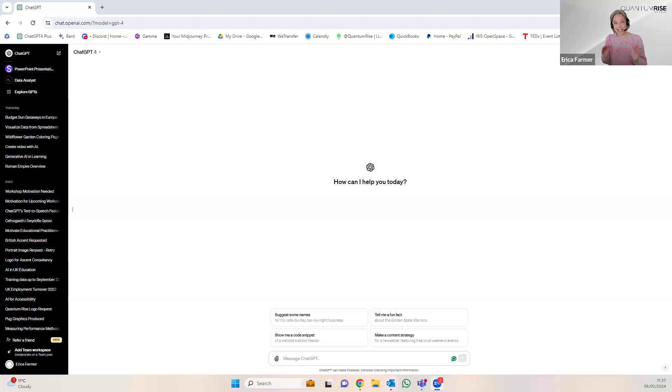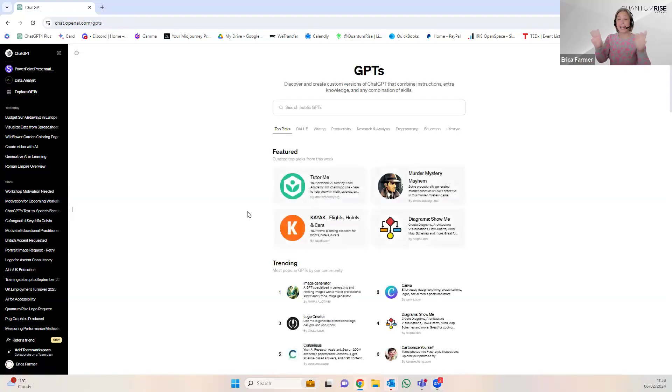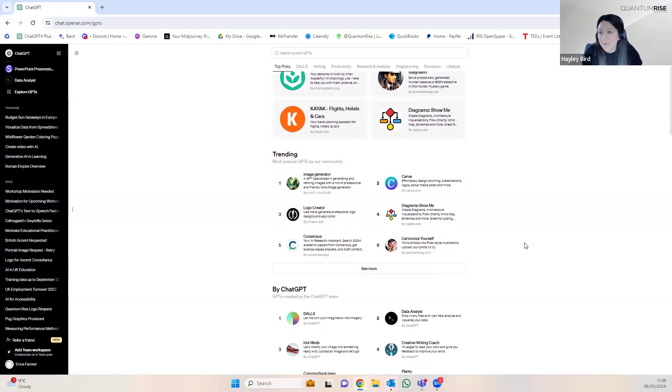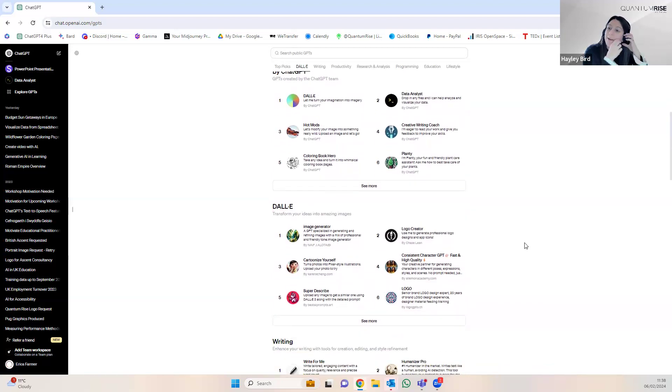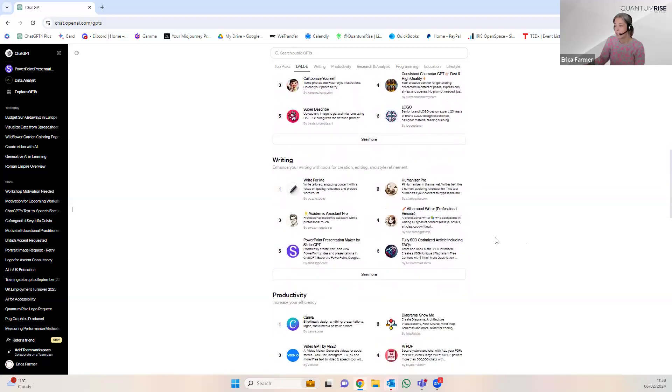There have been some really interesting updates that we wanted to share practically with you, because I know a work-along goes down really well. What I've noticed in ChatGPT-4 is there's now an option called Explore GPTs, which gives you a list — a GPT store — with a number of templates. Hayley and I were looking through this the other day and we were quite surprised with what was on offer. It's almost touching on every need people would have, whether personally or professionally.